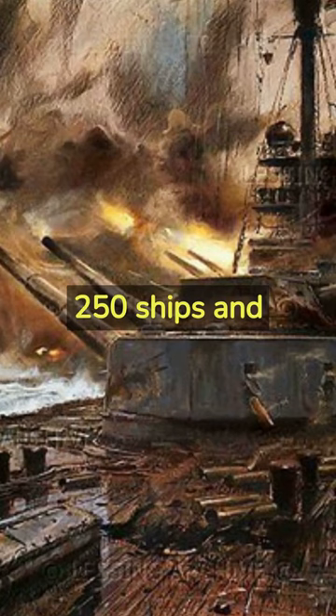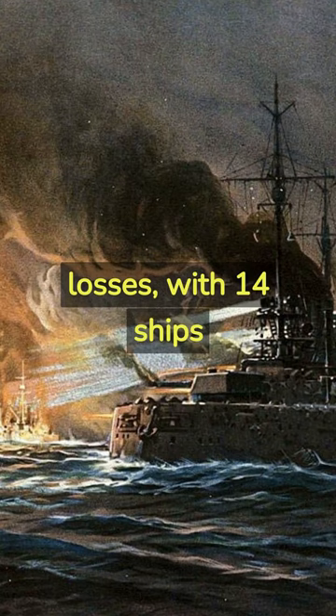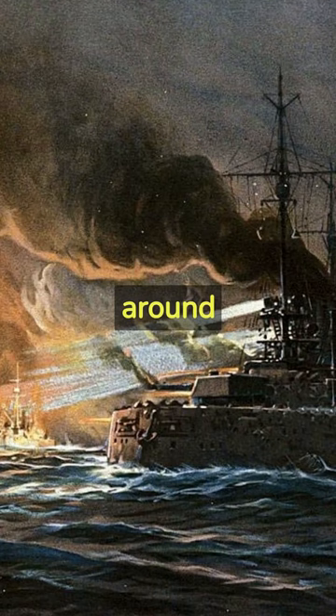The British suffered heavier losses, with 14 ships sunk and over 6,000 sailors killed, compared to the German loss of 11 ships and around 2,500 sailors.